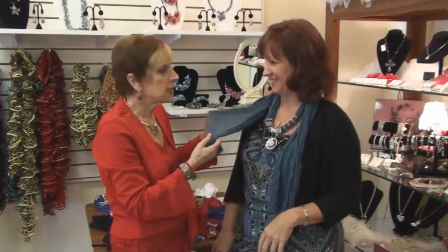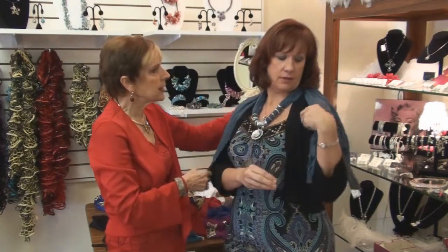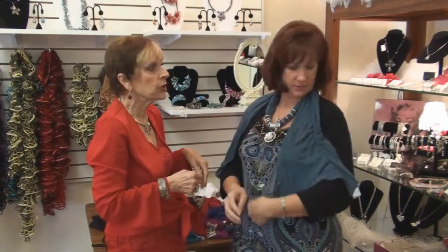It looks nice with everything — I like that it's lightweight and easy. Especially in Florida, sometimes people wear scarves and it looks kind of ridiculous when it's 85 degrees out. But you can also take this and if you have a short sleeve and you're in a cold restaurant, you can put it over your shoulder for just a little protection. That is a great idea — I have some conferences coming up, and this will be perfect.